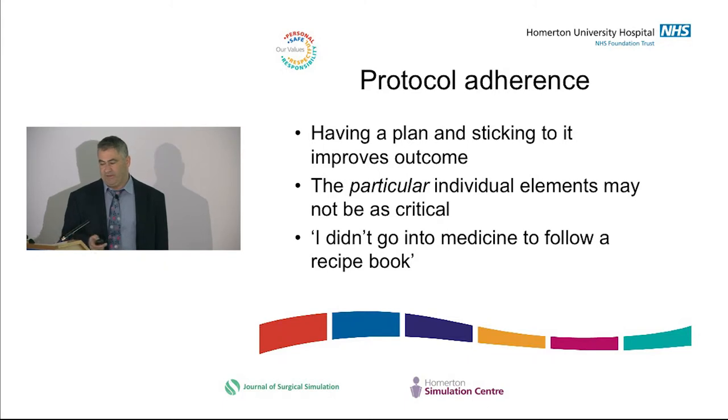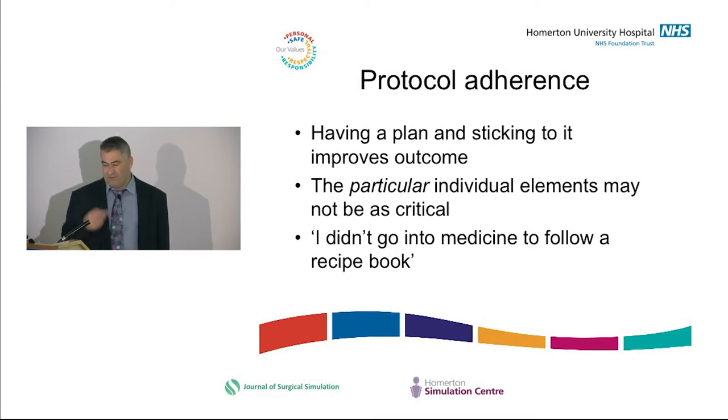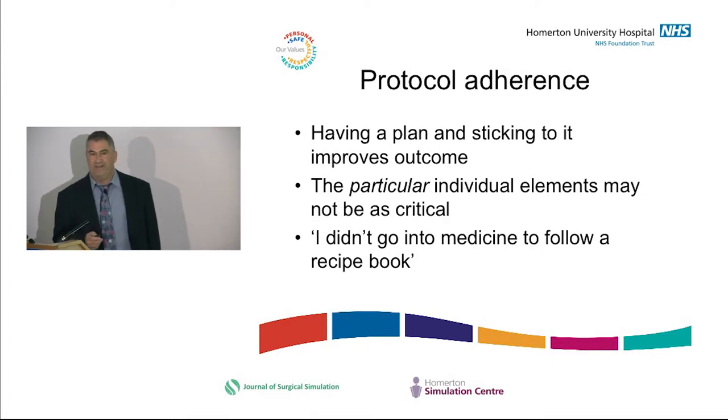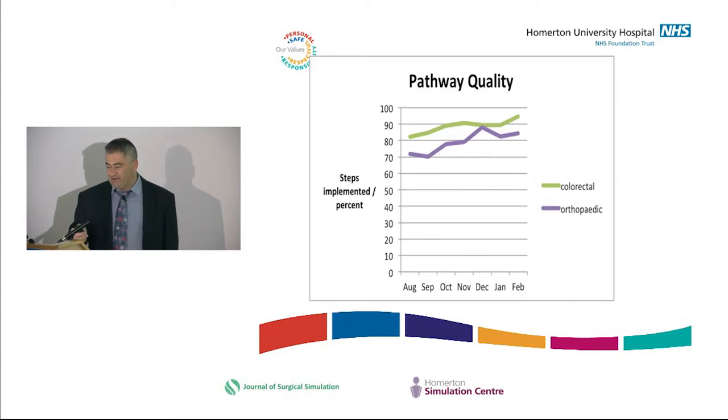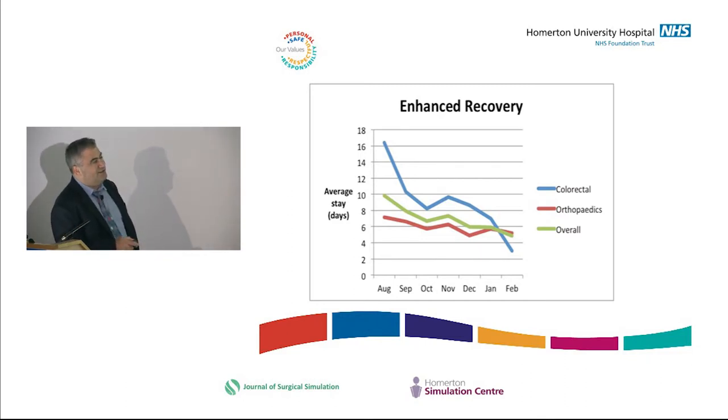All the Enhanced Recovery experience backs this up: having a plan and sticking to it, in and of itself, improves the outcome. Particular individual elements are less important than having a plan. I used to get laid into by colleagues saying 'I didn't go into medicine to follow a recipe book.' But the North Central London data showed that as pathway quality went up, length of stay came down. This is 18,000 patients on the National Enhanced Recovery database — messy data, but basically the more pathway elements and the greater the compliance, the more the length of stay came down.